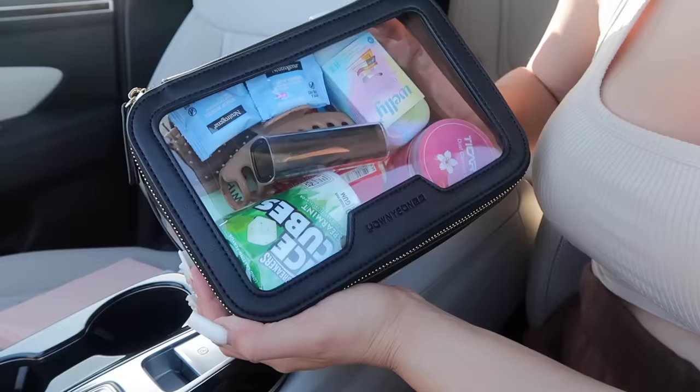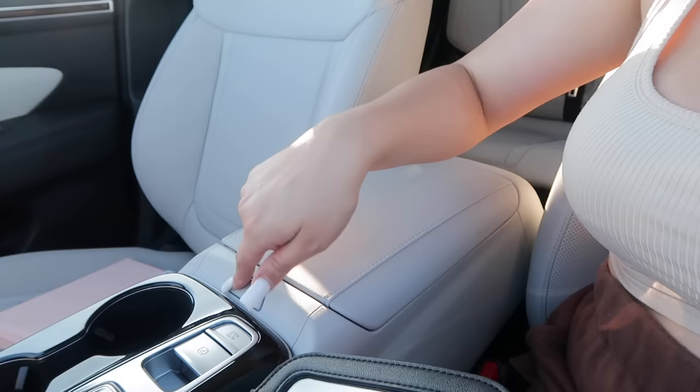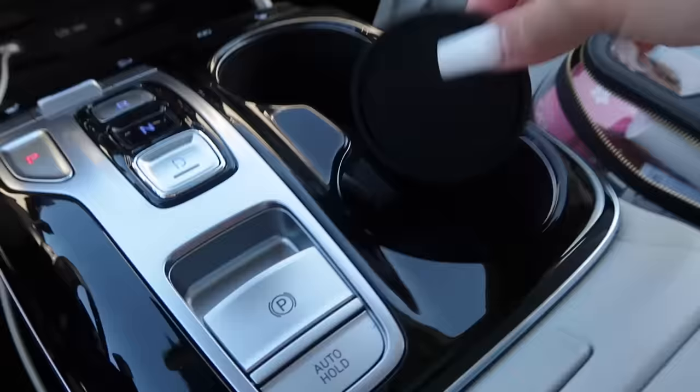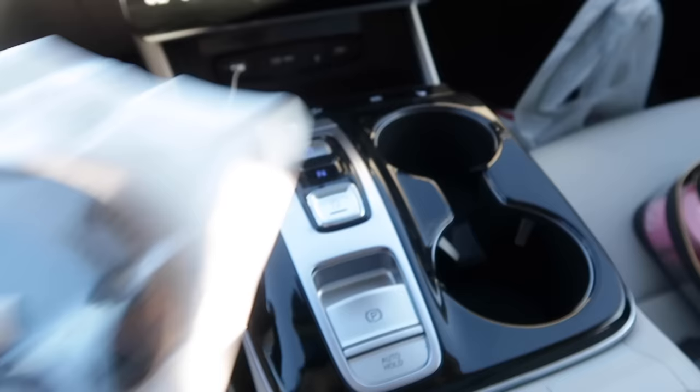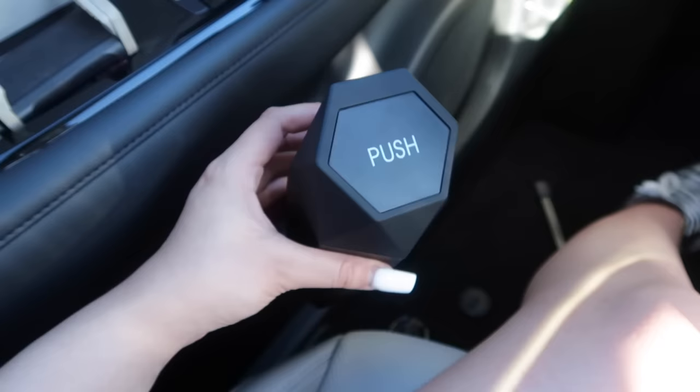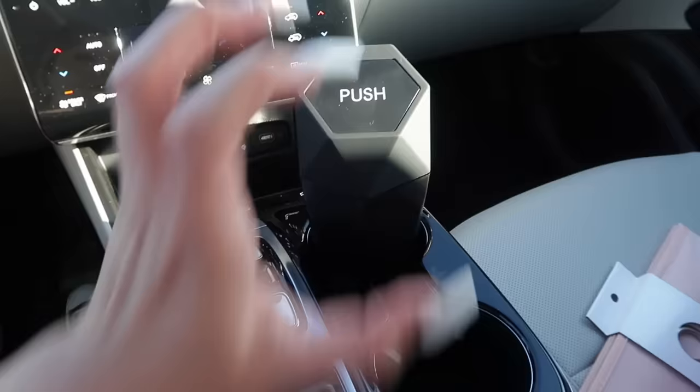Look at how cute this bag turned out! I highly recommend it — I'll link it in the description. Now I'm going to open things up and put my essentials right in the center console. Here are the coasters going in, and the trash can — it's so cute. It honestly doesn't fit perfectly since I don't have a circular cup holder, but I can put it on the side.